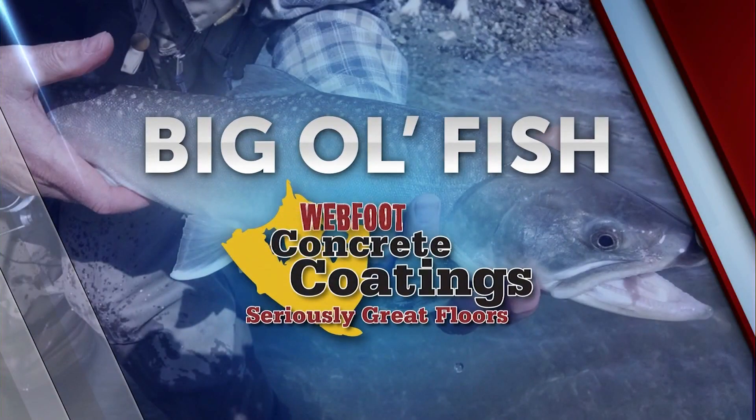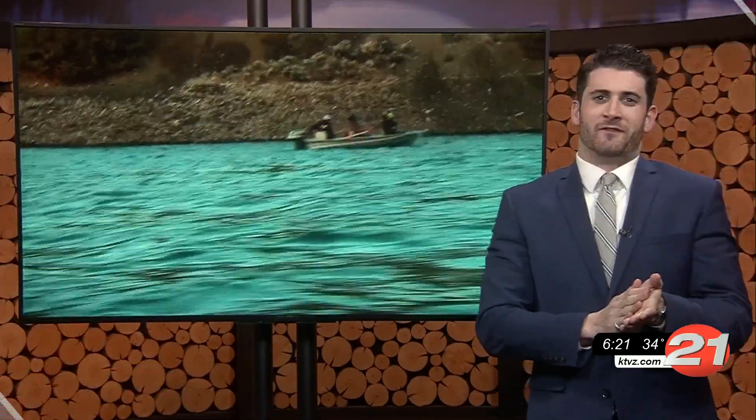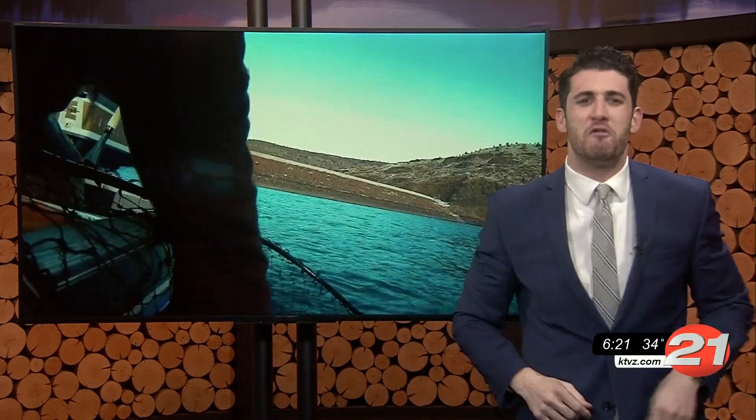Big Ol' Fish is brought to you by Webfoot Concrete Coatings. Say goodbye to ugly concrete floors. Fishing friends, grab your tackle boxes — it's time for this week's Big Ol' Fish.